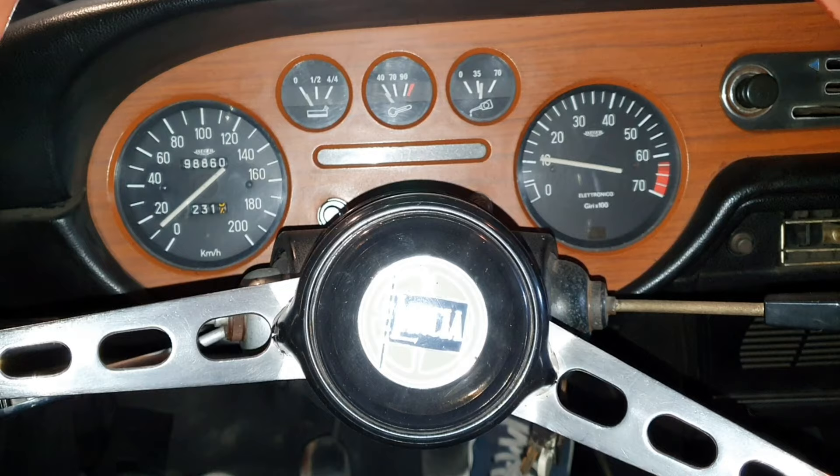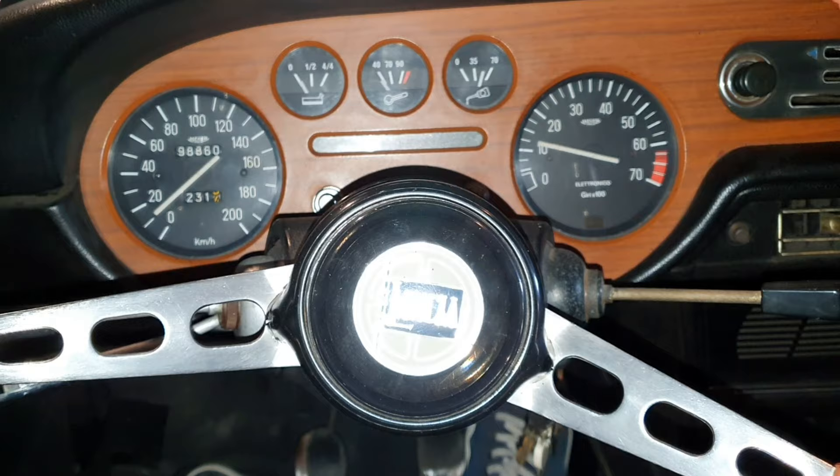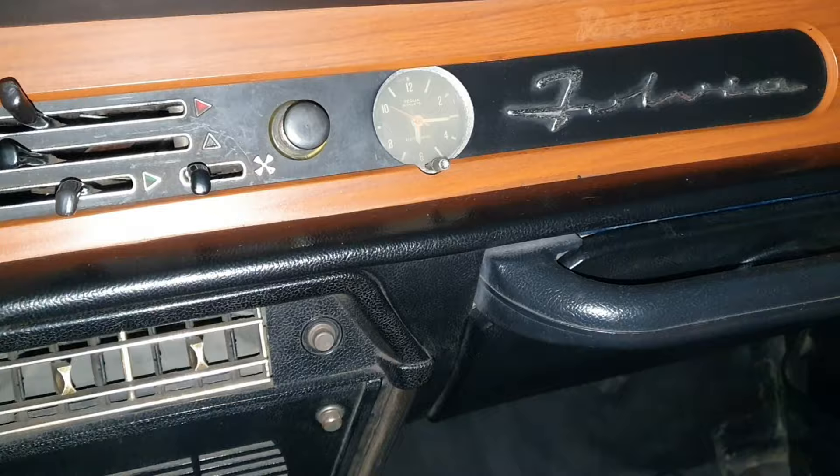These are the interiors. I've switched it on and I'm trying to keep the revs up a little bit because it hasn't been used for some time. You can see the wooden commands, the Lancia steering wheel, and some very old controls - look how nice they are. I'll show you the seats as well because they're very nice. There is a tear here and a tear there.